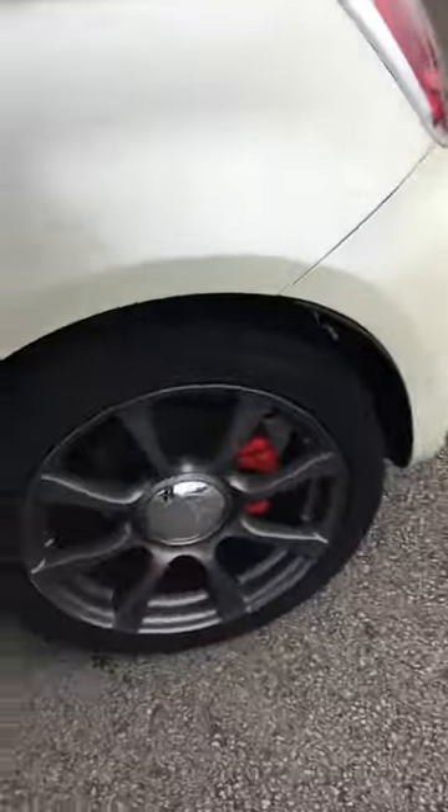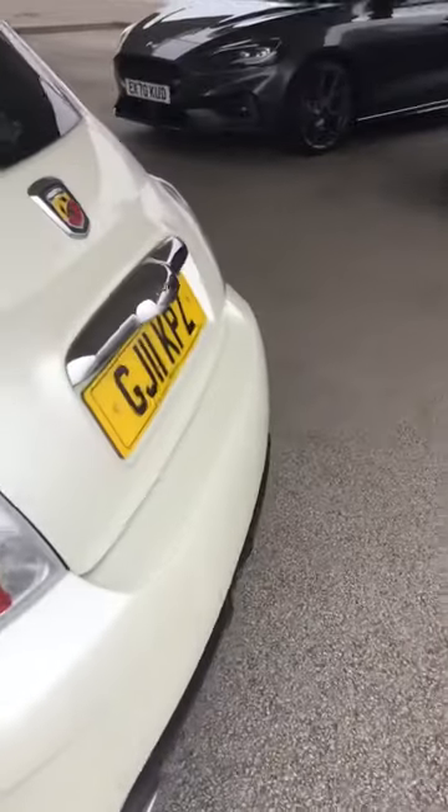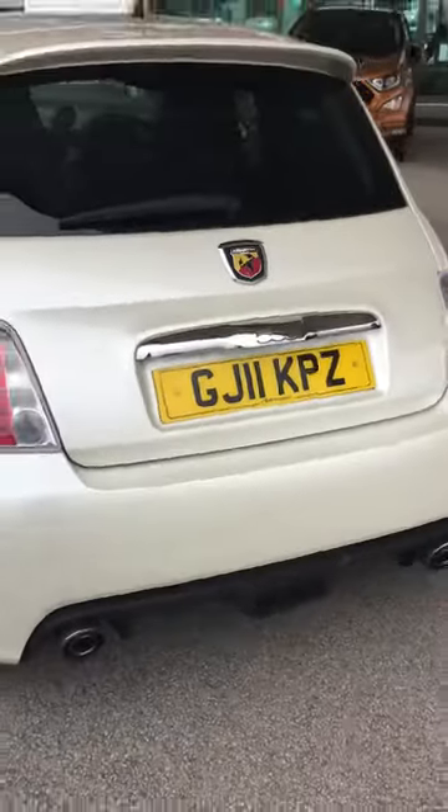There are a few marks on the alloy wheels which are down to be done. And the vehicle does have two keys, just to let you know.